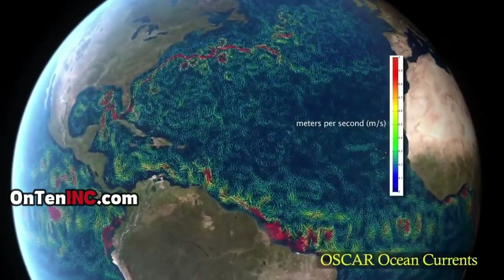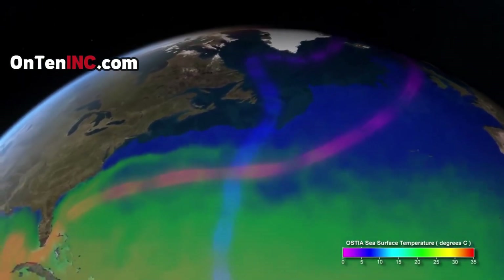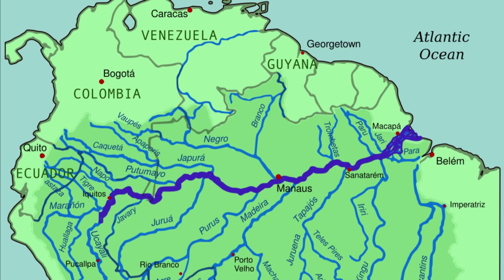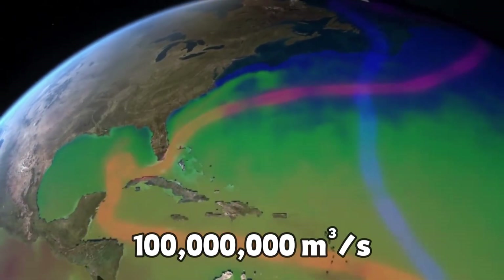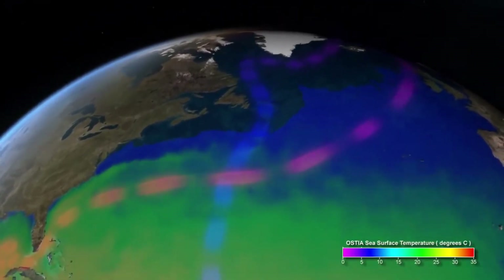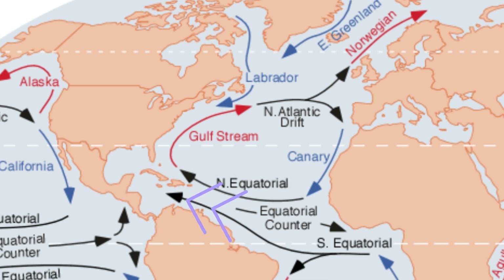Now let's talk about the most important current in the whole world: the Gulf Stream. This current has a length of more than 10,000 kilometers and has the most pressure, so it's also the fastest. Remember the Amazon — 219,000 cubic meters of water per second. The Gulf Stream laughs at that figure, because in the Gulf Stream more than 100 million cubic meters of water is flowing per second. It all starts at the equator west of Africa, pushing warm water towards the Gulf of Mexico.